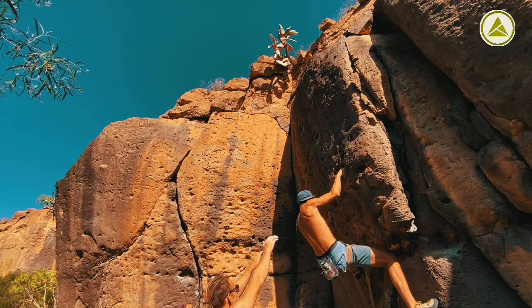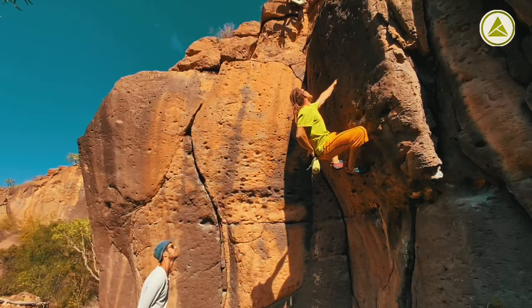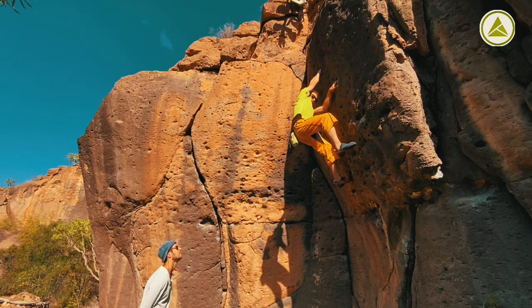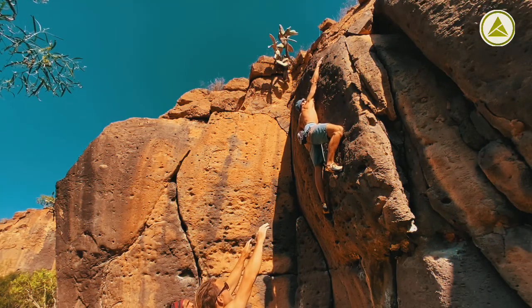But before we go for the Palomar, we have a good warm-up session with Rafa, our extra cameraman for the day. We can see several lines on this beautiful rock.